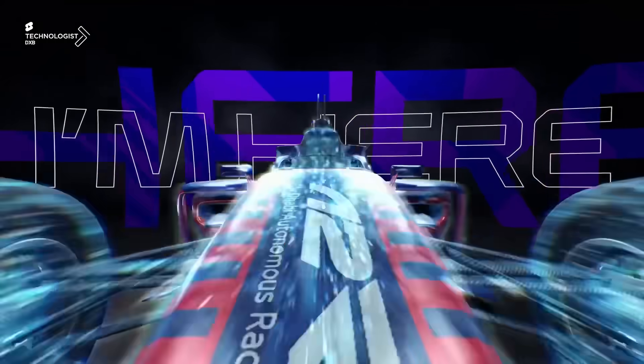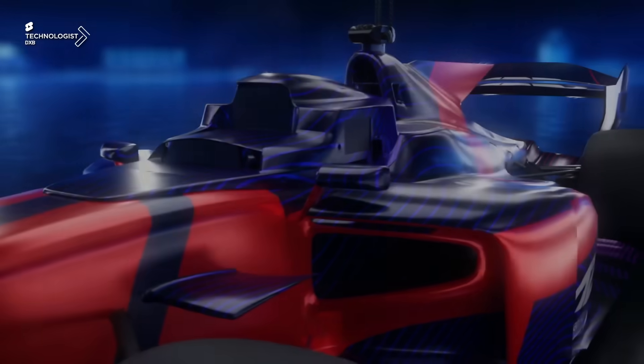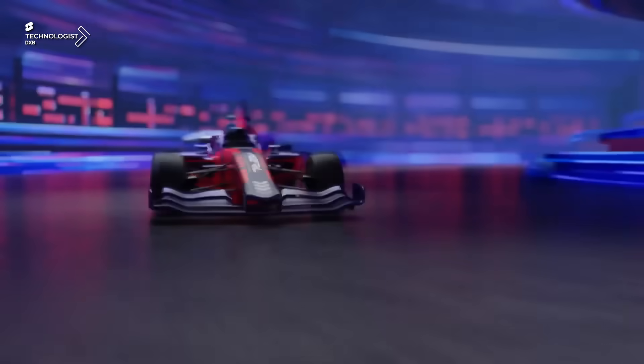So what is A2RL? It's the Abu Dhabi Autonomous Racing League — a pioneering new motorsport that combines the push for artificial intelligence innovation with intense on-track action. Get ready for the future of motorsport where AI-powered vehicles compete for glory. This is indeed tech history in the making.